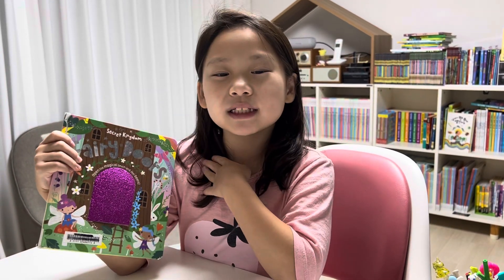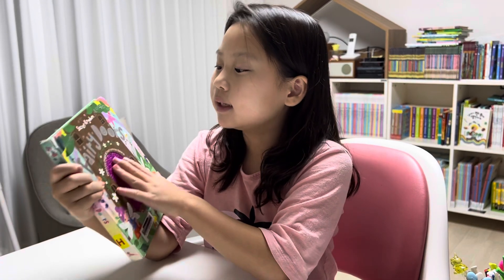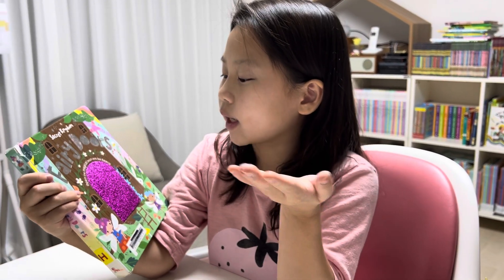Hi everyone, it's me, Lucy. Today we are gonna read Secret Kingdom Fairy Doors.